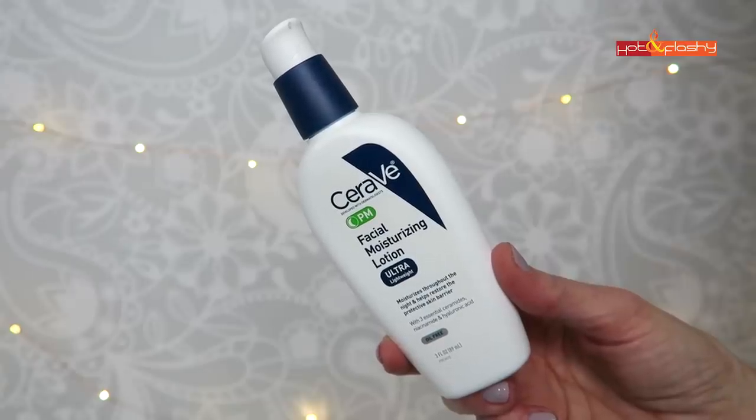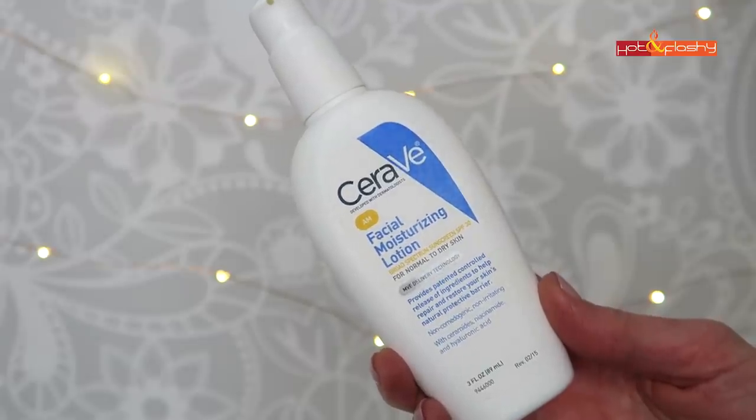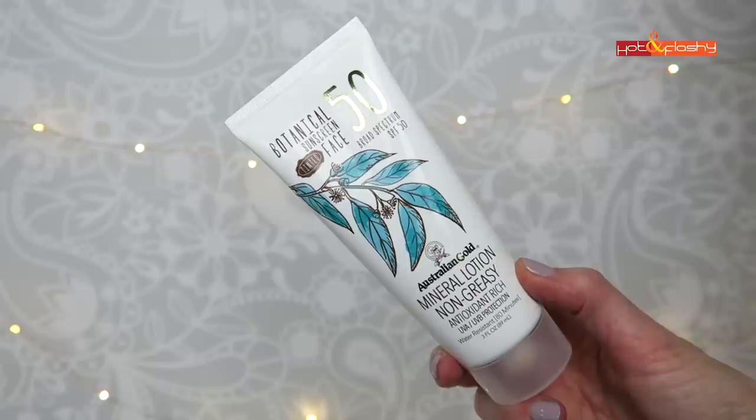The last step in the morning routine is moisturizer. I use and recommend the CeraVe PM Facial Moisturizing Lotion — I use the PM version in the AM because I apply a separate sunscreen. If you want to cut out a step, you can use the CeraVe AM, which has SPF 30. Both versions contain ceramides, niacinamide, and hyaluronic acid, so they bring more than just one ingredient to the table. The last step should always be sunscreen — I've shown the CeraVe AM, and another fantastic drugstore option is the Australian Gold Botanical Tinted Face SPF 50.